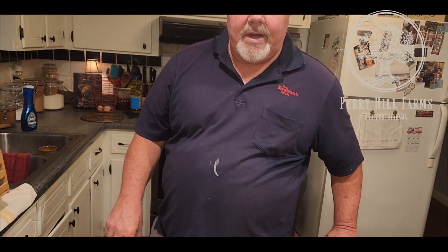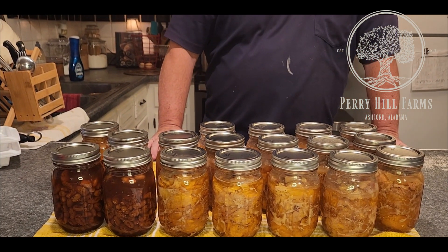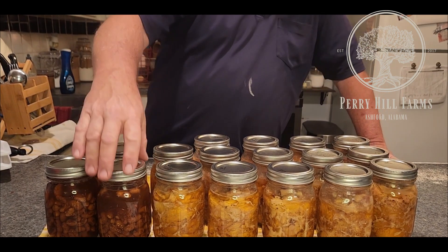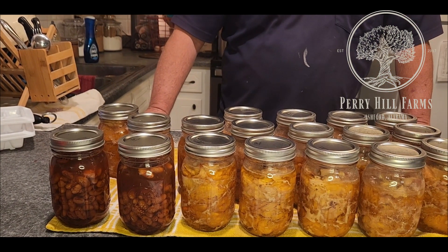I'm gonna get the canner going and hopefully we'll get back with you to show the finished product when we take them out. Here's the finished product — they're still bubbling. I can't pick them up barehanded. I've got 14 pints of rabbit and two pints of the pinto beans with chili powder.